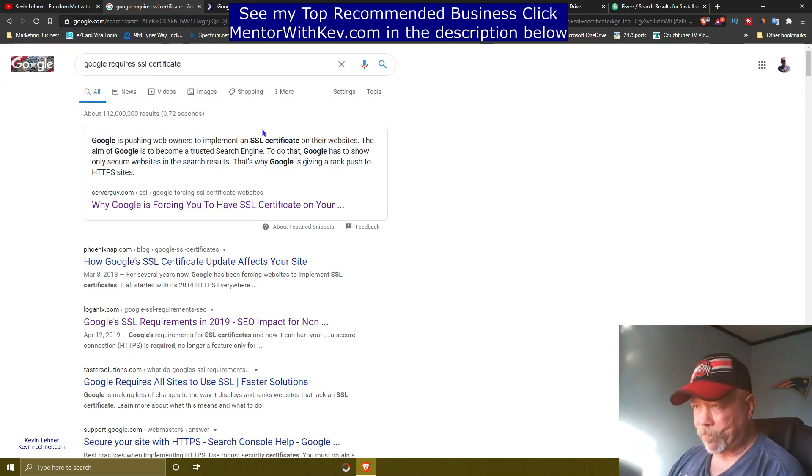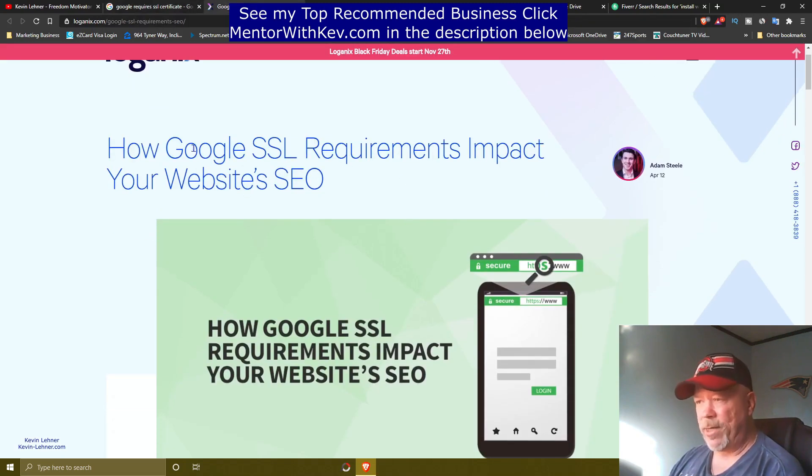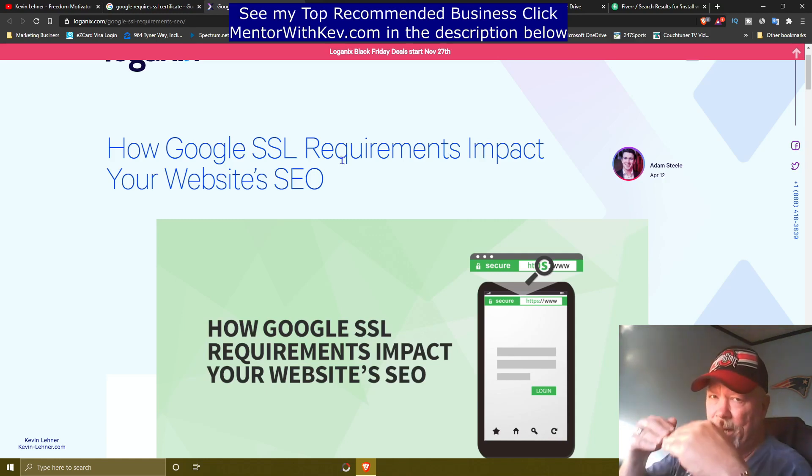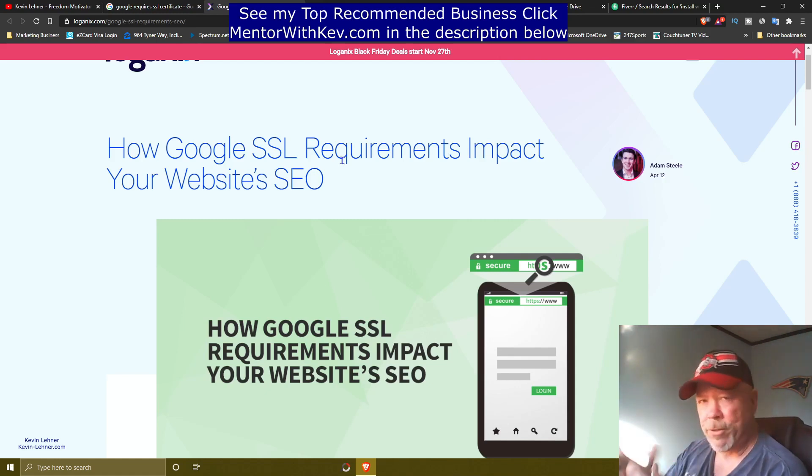So I looked up a little blog post right here and you can see that Google's SSL requirements are going to impact a website's SEO optimization. In other words, when someone types something into the search engine, websites that are not secure are not going to come up on the first or second page. They're going to come up deeper down in the search results, thereby losing business for the website owner or the business owner.